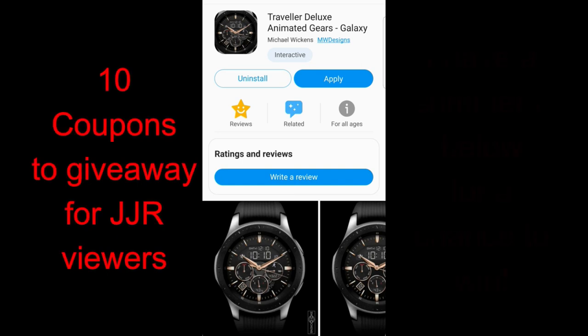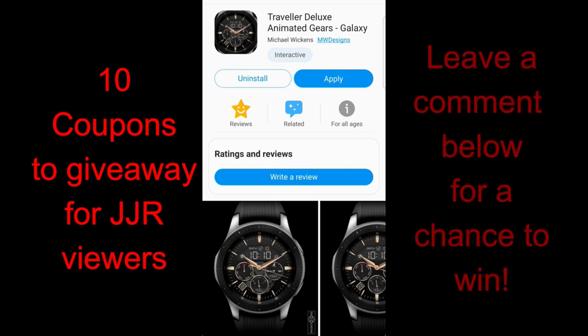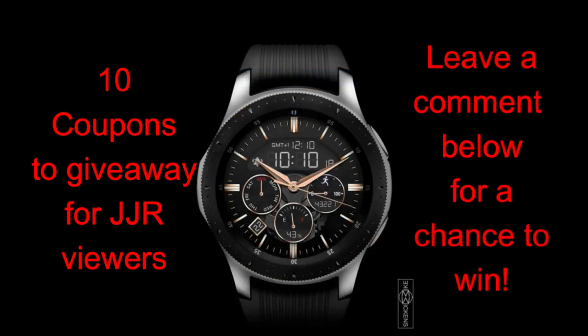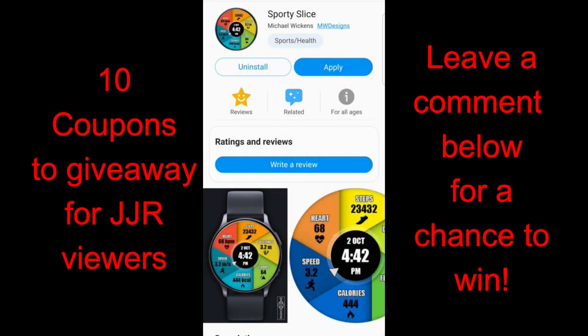Welcome back to the channel guys. Today we're checking out two new and very different styled watch faces from Mike Wickens. These two faces are really on the opposite ends of the style spectrum — one is a very luxurious and traditional looking face, while the other has a modern and fun flair to it, complete with some stunning color combinations. If you leave a comment below, you'll have a chance to win one of 10 coupon codes.